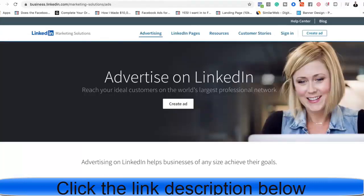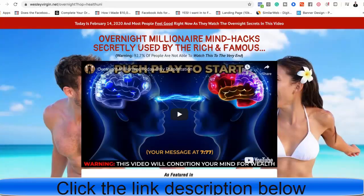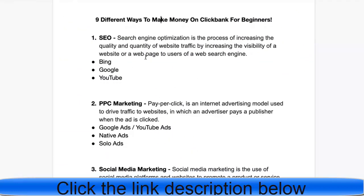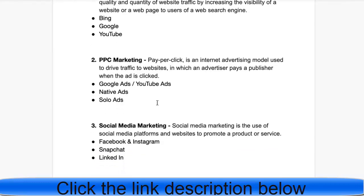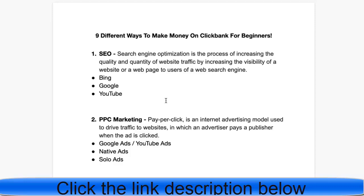Last in social media is LinkedIn. Go to business.linkedin.com. I would not promote something like Overnight Millionaire on LinkedIn — you want to find offers more geared toward business, because the target audience on LinkedIn are people interested in starting a business, corporate topics, and so on. Do your research on LinkedIn and you'll understand the audience.